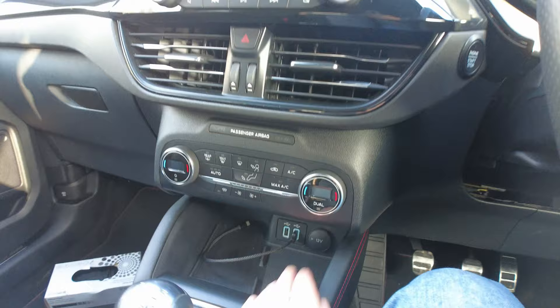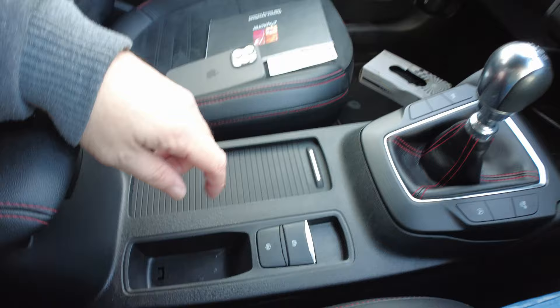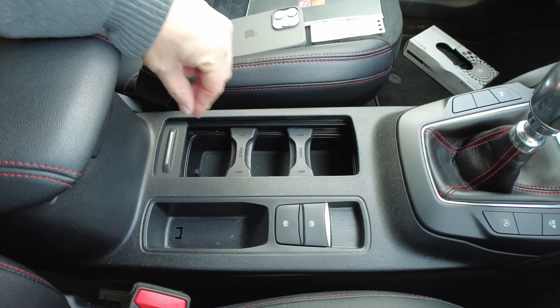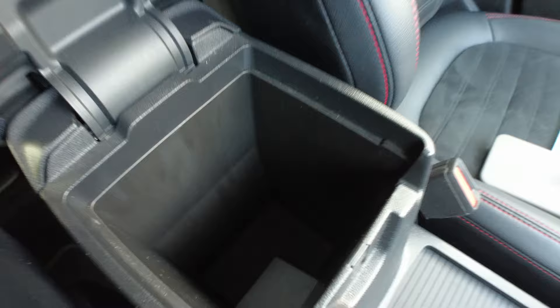Inside the car there are more USB-A ports, there is a wireless charging pad, and a six-speed manual gearbox - I would have preferred an auto but it's okay. It does have an electric handbrake. There are some adjustable cup holders here depending on what size cup you've got. There's a compartment here with a little tray that pulls out and it's quite deep - just some extra storage.